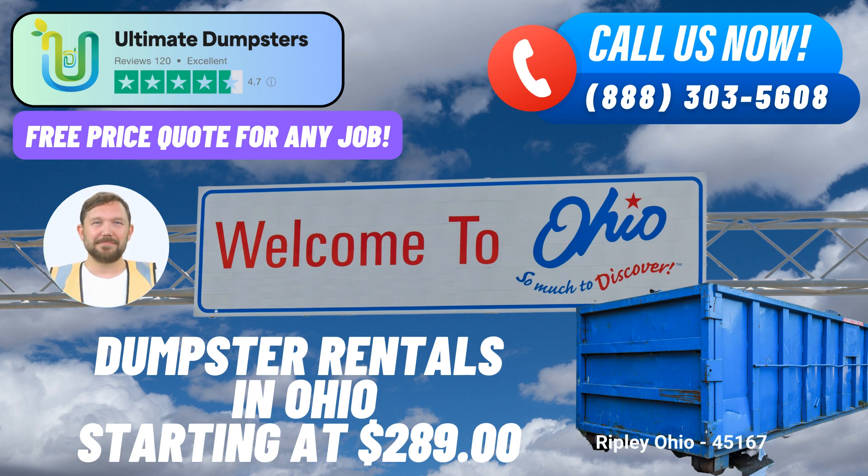Ordering from Ultimate Dumpsters is a breeze. You can either call us directly or use the QR code provided in this video to place your order online. As a special offer, our current platform is giving you a 25% discount on dumpster rental orders when you place your order online. Don't miss out on this fantastic deal.